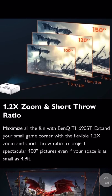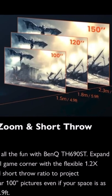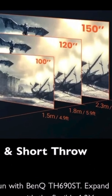That's very good. Another feature is a short throw ratio — you can place the projector at only 1.5 meters from the wall to get a 100-inch screen size.